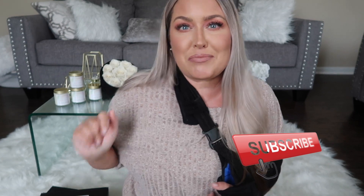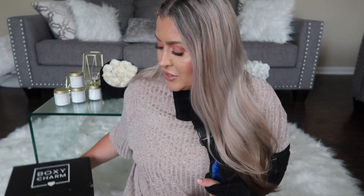Hey everybody and welcome! Today we are doing Boxycharm versus Boxycharm PR versus paid. I'm a bit broken — I've been on very strict bed rest — but I really miss you all and I feel good enough to sit here and film for y'all, so I'm going to open these for the first time. It's going to be a first impression; there is no dedicated video on either one of these boxes.